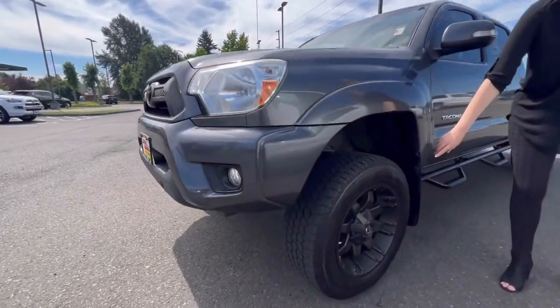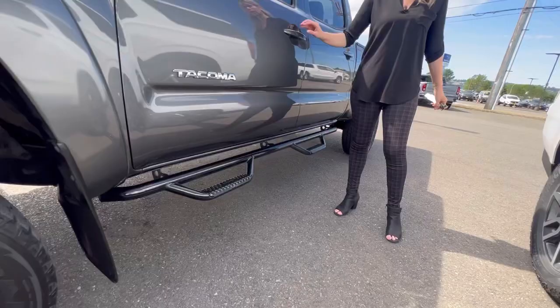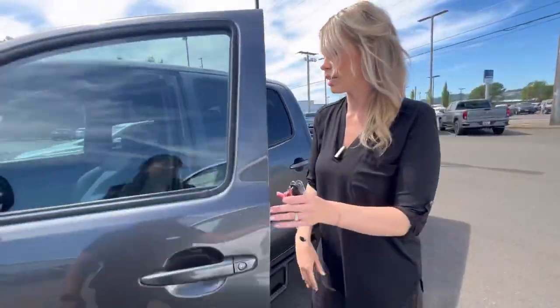We have the black aftermarket wheels with the black assist steps, also aftermarket. Love that look. If you want to take a look inside...